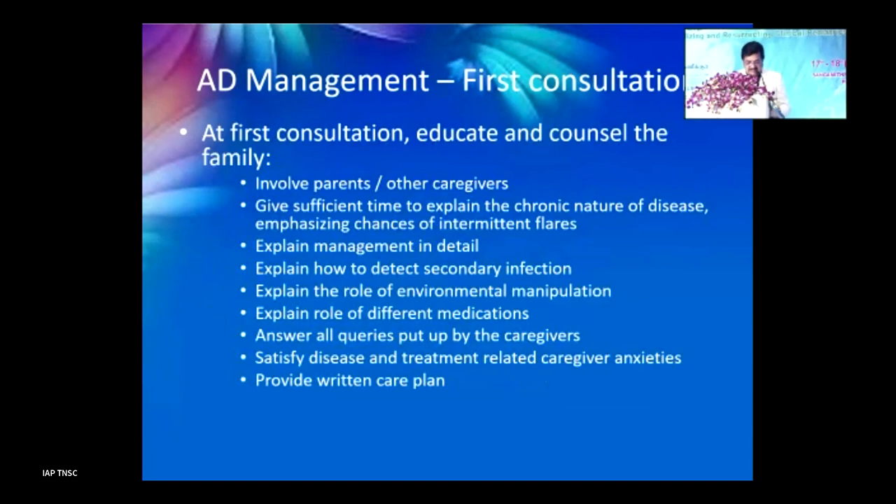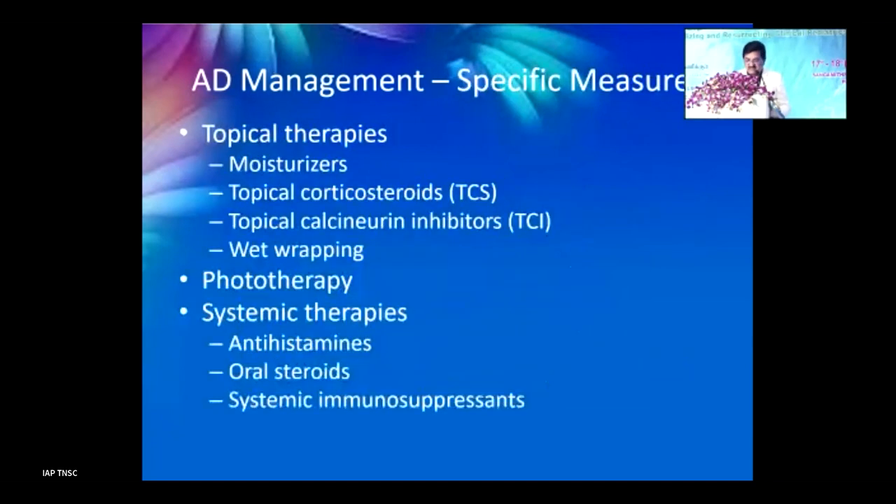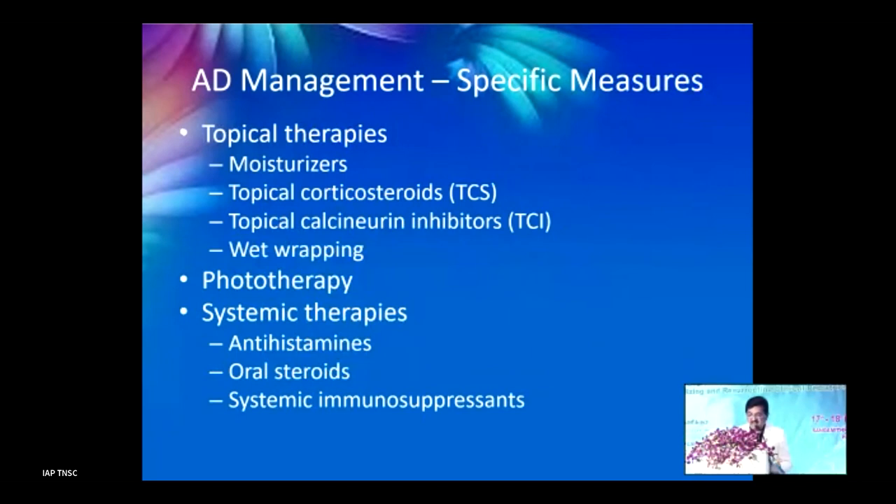We must counsel and explain treatment modalities well. The mainstay of treatment remains topical therapies. A common error is prescribing combination ointments and creams for any skin lesion — that should be avoided. Topical treatments include moisturizers, topical corticosteroids, topical calcineurin inhibitors, and wet wrapping. In severe cases, phototherapy or systemic therapies like antihistamines, immunotherapy, and oral steroids may be required.